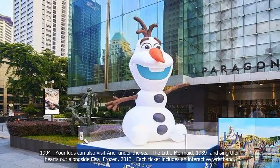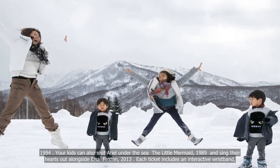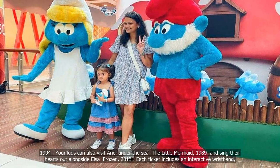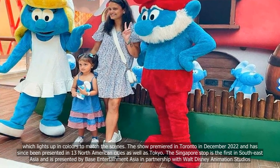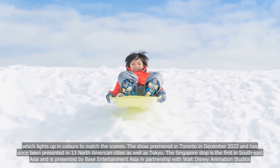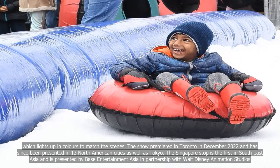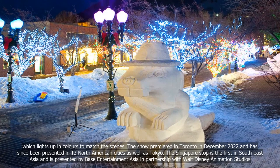Your kids can also visit Ariel Under the Sea from The Little Mermaid (1989) and sing their hearts out alongside Elsa from Frozen (2013). Each ticket includes an interactive wristband which lights up in colours to match the scenes. The show premiered in Toronto in December 2022 and has since been presented in 13 North American cities as well as Tokyo. The Singapore stop is the first in Southeast Asia and is presented by Base Entertainment Asia in partnership with Walt Disney Animation Studios.